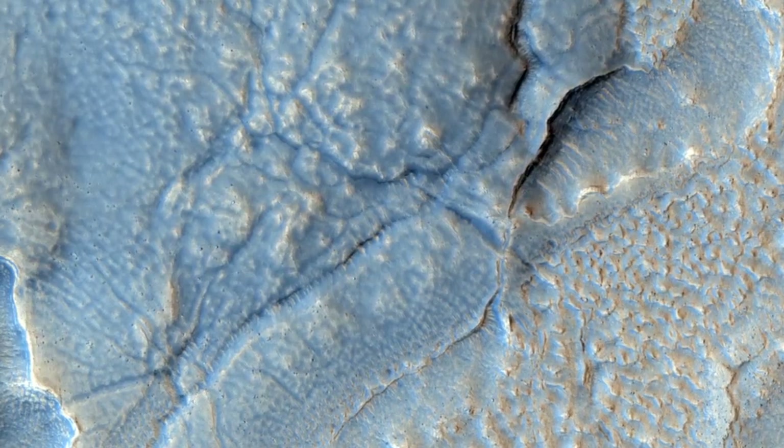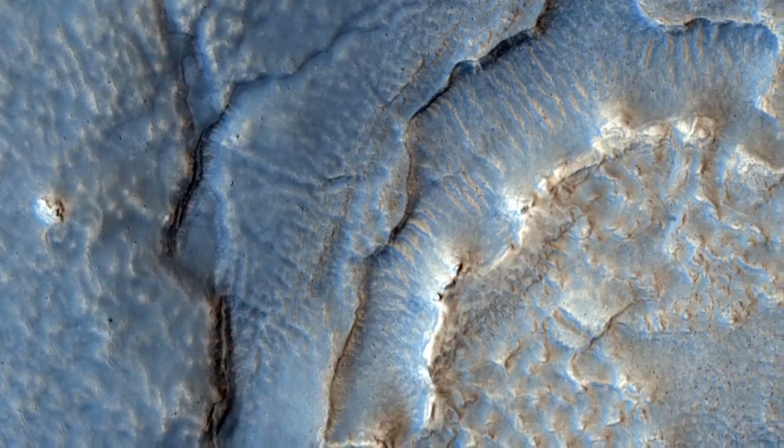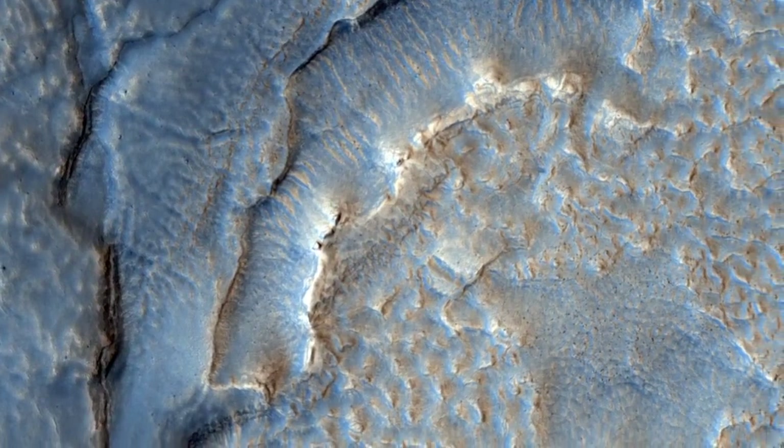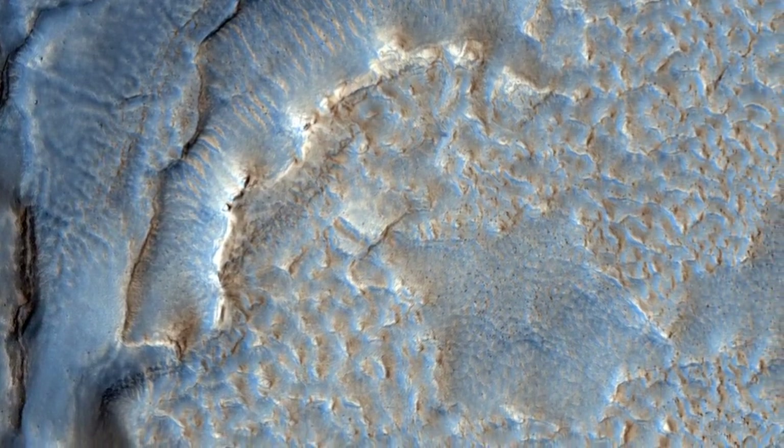A leading theory is that ice and snow became entrained with the soil debris as it shed from the mesa. This combined ice-rich debris then flowed slowly downhill. Rock glaciers on Earth are an analogous landform that flow viscously like a glacier, lubricated by ice trapped in the pore-shaped spaces.